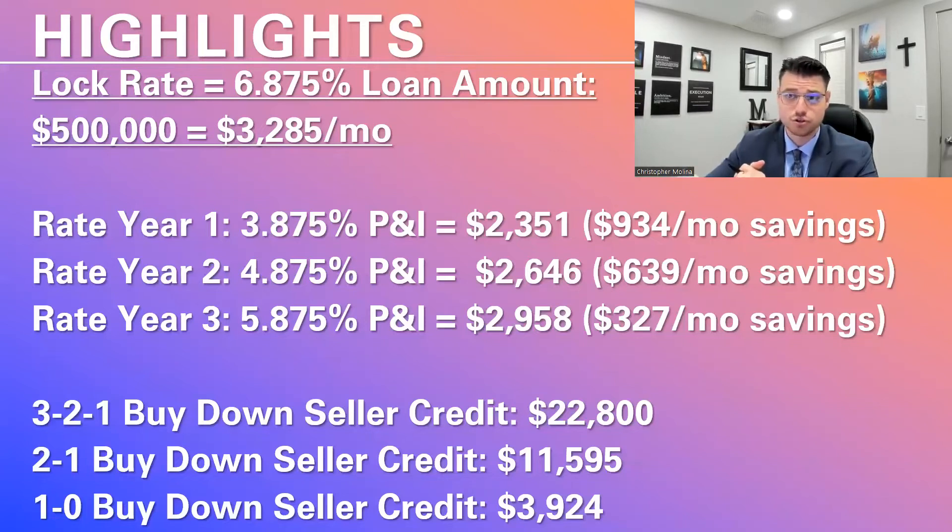Let's say you're buying a house for $550,000. For the 3-2-1 buy-down, you would need a seller credit of $22,800. So instead of offering $550,000, you would offer $22,800 above that — as long as you know the house will appraise because there are comparables to support that higher value. For the 1-0 buy-down option, the seller credit needed is only $3,925. For a 2-1 buy-down, you only need $11,595.